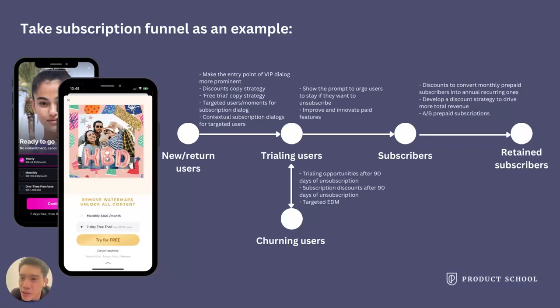To increase the trial-to-pay rate, you may want to remind users of the privileges they earned during the free trial. To increase the subscription renewal rate, you may consider offering more discounts for higher LTV plans to retain more first-time subscribers. You can brainstorm product strategies based on each conversion number in the funnel.